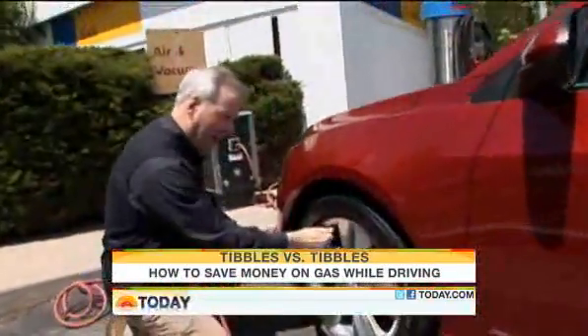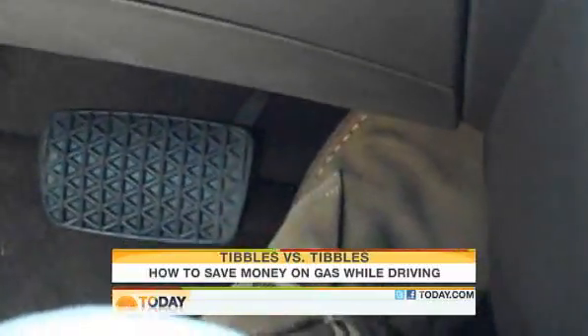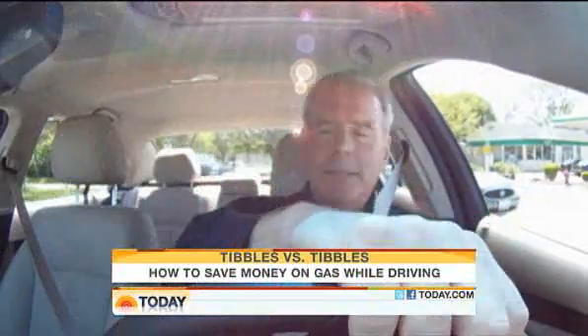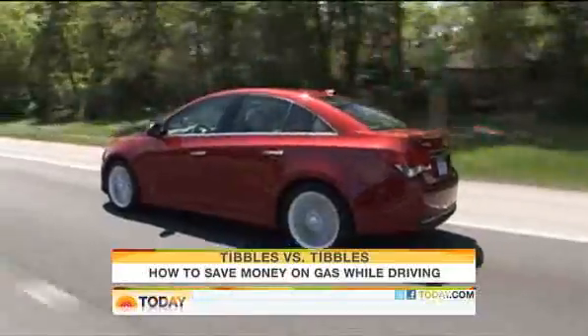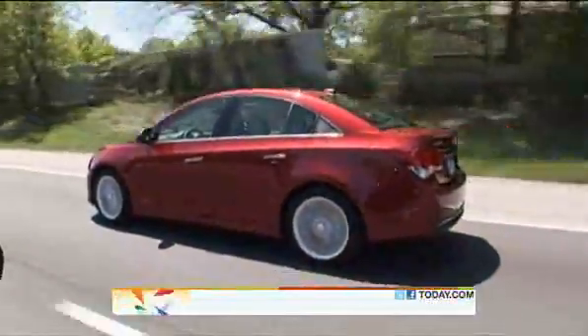With the help of my pit crew: proper tire pressure, my load a lot lighter, steady on the pedal, and a little divine guidance to help me avoid my bad habits — just call me angel of the morning. I took to the road a second time to see just how much gas I could save.